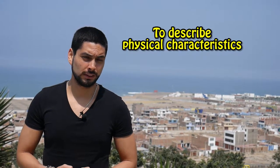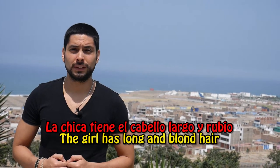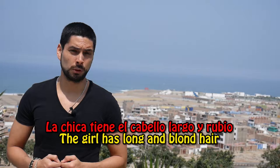The following use is also translated literally from the verb TO HAVE, and is when we want to express physical characteristics. Ejemplo: La chica tiene cabello largo y rubio — The girl has long and blonde hair.